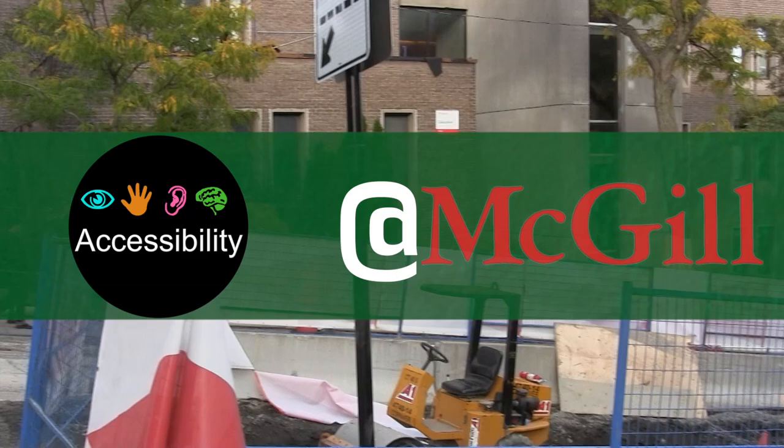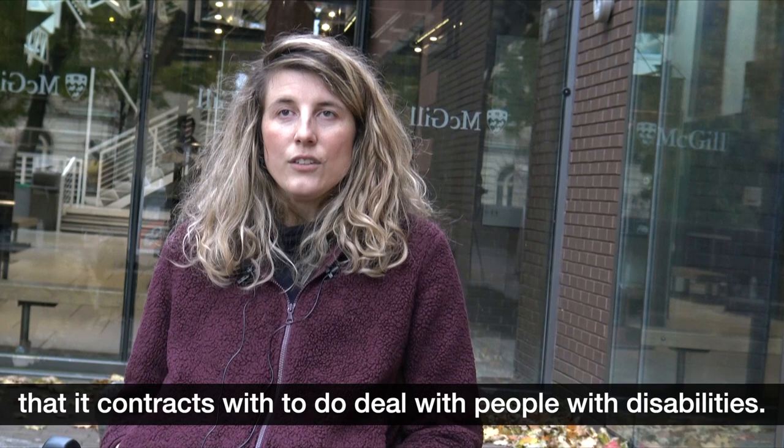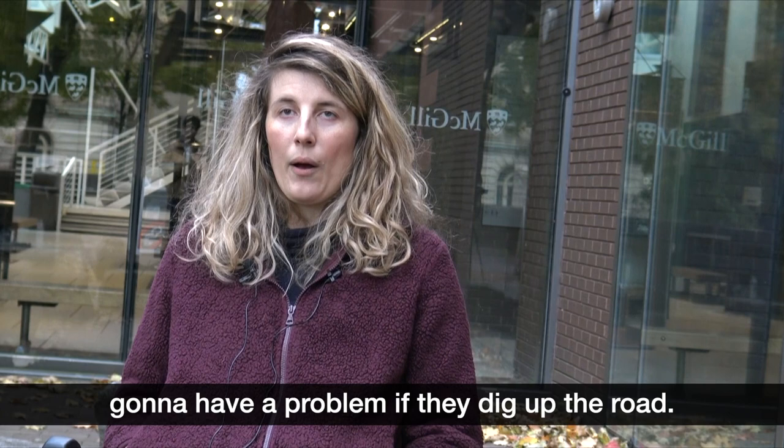Accessibility at McGill. My name is Stephanie Trippier and I'm a doctoral student at McGill's Faculty of Law. The city has done a lot of construction projects while I've been at McGill, and the city does not require training of construction crews that it contracts with to deal with people with disabilities. So it's not just someone who's a wheelchair user who's going to have a problem if they dig up the road.